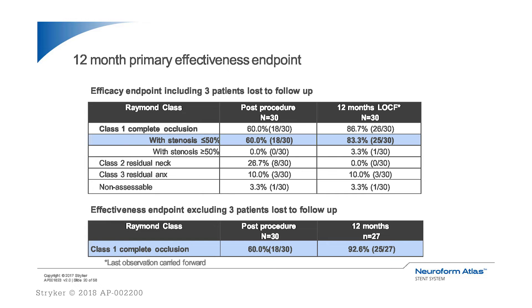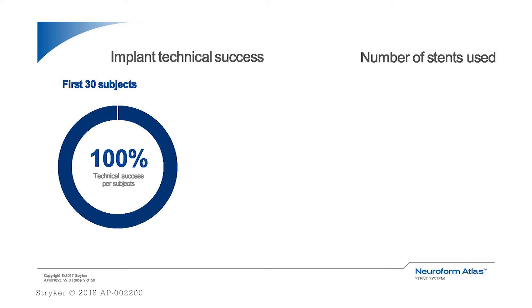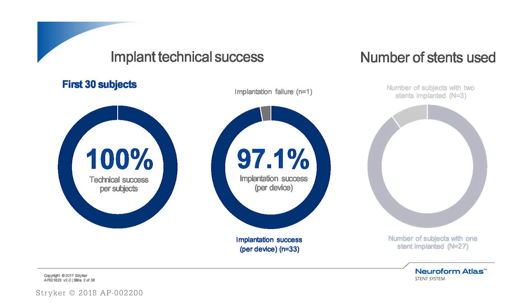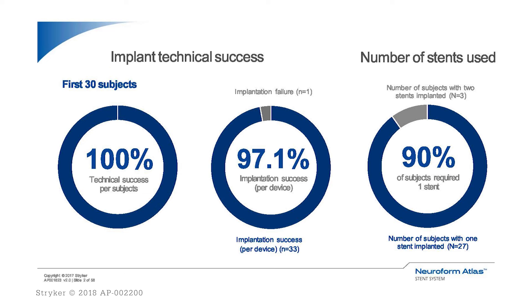At 12 months, 87 percent of patients achieved a complete occlusion rate of Raymond Scale I. When excluding patients lost to follow-up and looking only at those who had an angiogram at 12 months, we have a success rate of 93 percent. A 100 percent technical success rate was observed in the HDE trial — every patient intended to have a stent deployed had it deployed across the aneurysm neck successfully: 90 percent with a single stent and 10 percent with two stents.